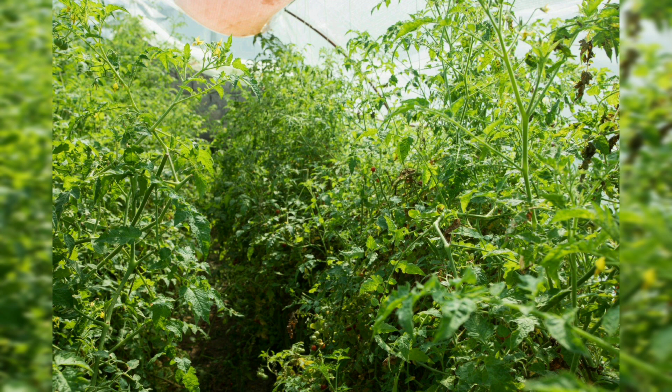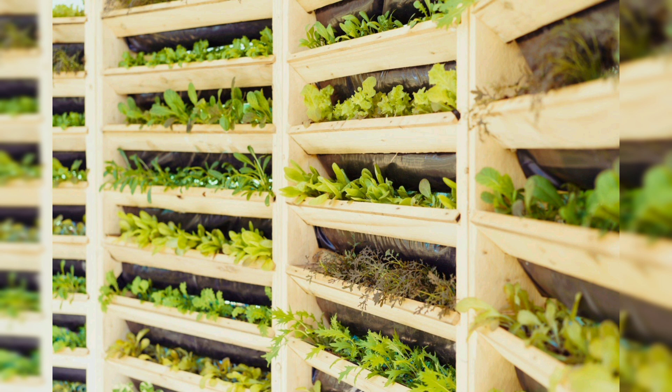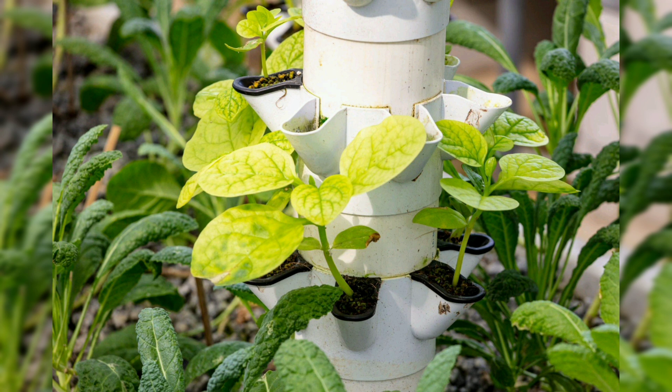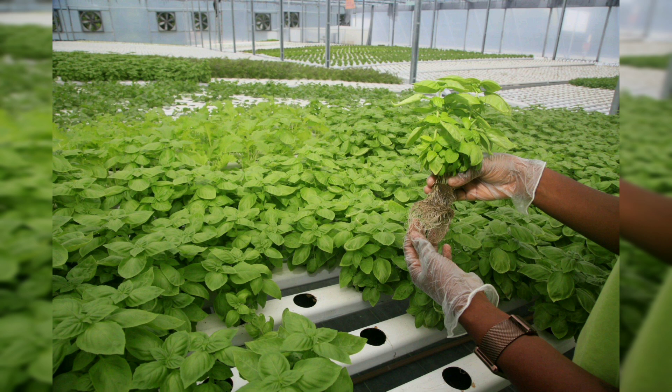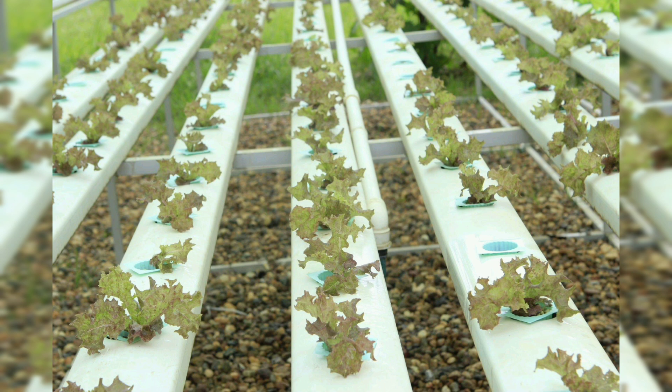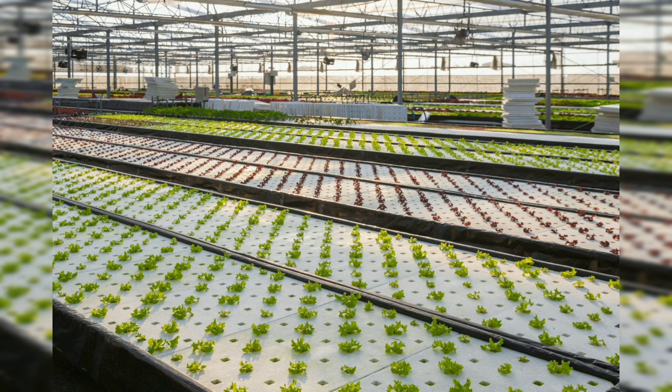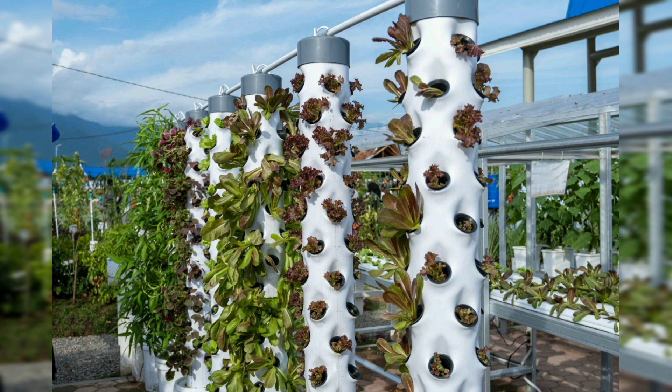Before delving into ideas, it's crucial to understand the fundamentals of aquaponics — the symbiotic relationship between fish and plants, the role of beneficial bacteria, and the principle of nutrient cycling that make aquaponics an ecologically balanced system. Familiarize yourself with key components including fish tanks, grow beds, water pumps, and bio-filters. The numerous advantages of aquaponics include water efficiency, resource conservation, accelerated plant growth, and production of both fish and vegetables in a single integrated system, making it appealing for environment-conscious gardeners.